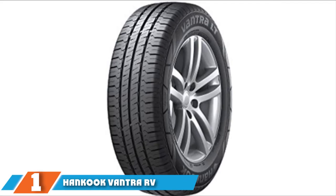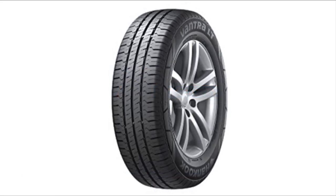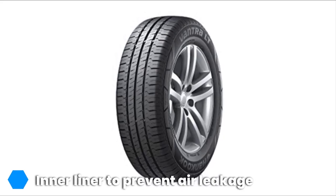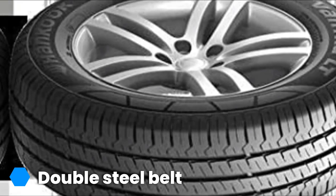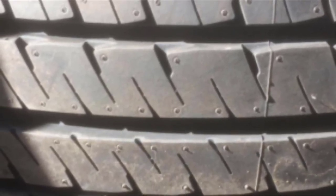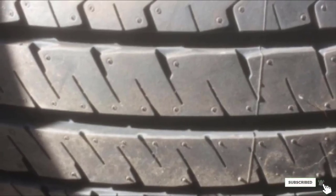Finally, the number one position is dominated by the Hankook Vantra RV tires. The Hankook Vantra tire is designed for transport vehicles and commercial vans, and is ideal for use on an RV as it offers superb durability, excellent mileage, and superior performance in wet conditions. The reinforced belt layer improves performance and increases the tire's durability in most driving conditions. The addition of three-channel wide grooves in the tire pattern reduces the risk of hydroplaning and improves safety at high speeds. The tire has a balanced footprint and maintains stability even under heavy loads, improving driver and passenger safety and making for a more comfortable ride.